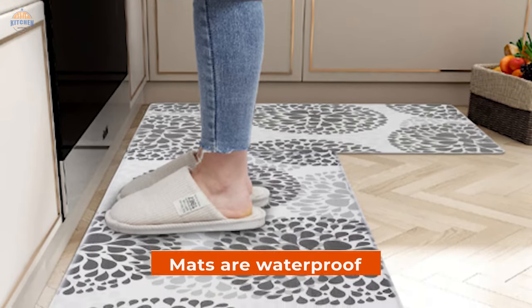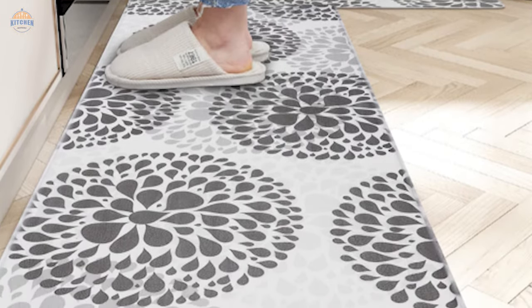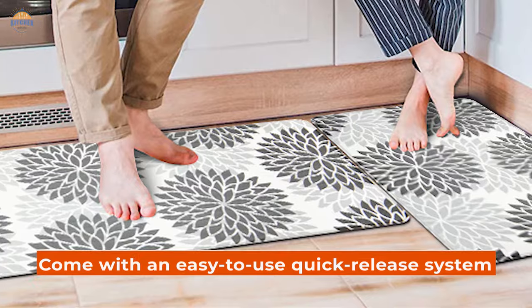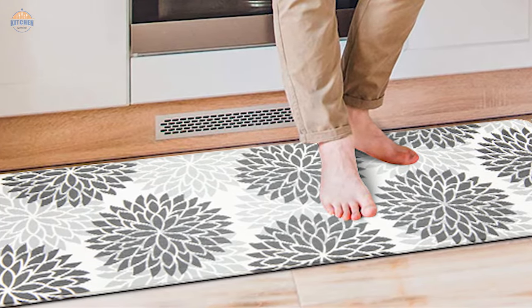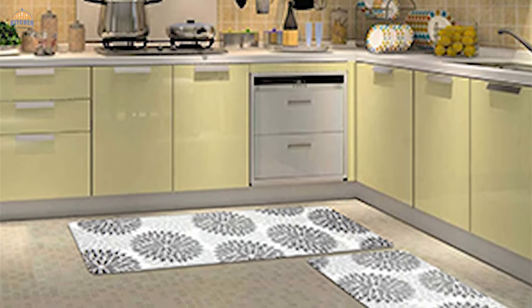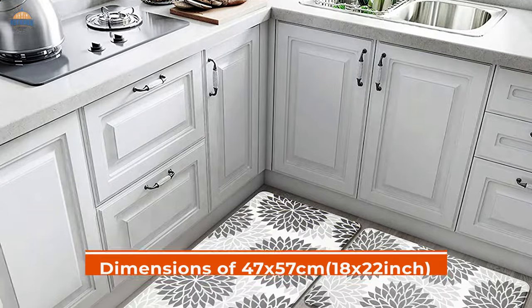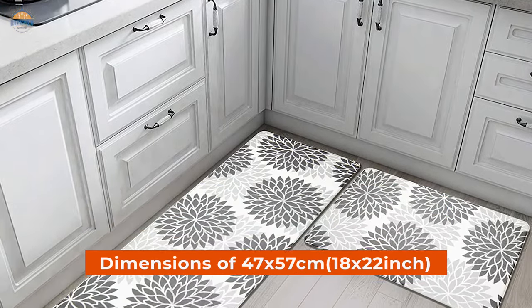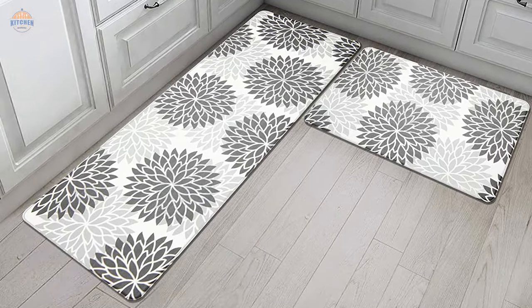The mats are waterproof, which makes them ideal for areas where there might be spills or water droplets present frequently. These kitchen mat sets also come with an easy-to-use quick-release system so that you can remove them easily when needed, and they are machine washable for convenience. Whether cooking or just standing around while working in your kitchen area, these mats will provide comfort throughout the entire experience. With dimensions of 47x57 cm (18x22 inches), these kitchen rugs and mats would make a perfect addition to any home.